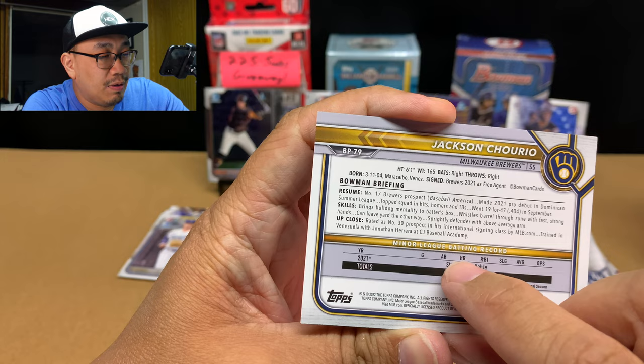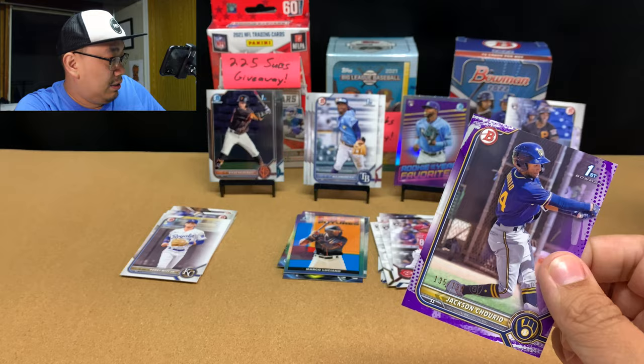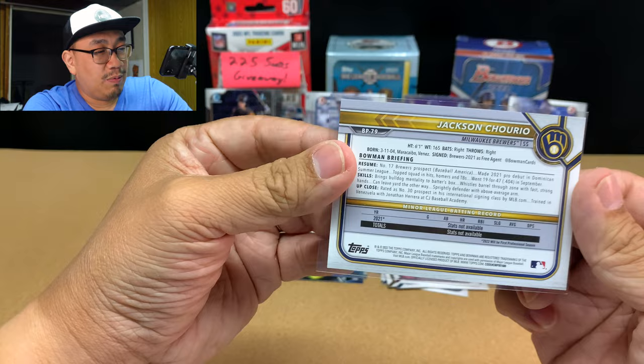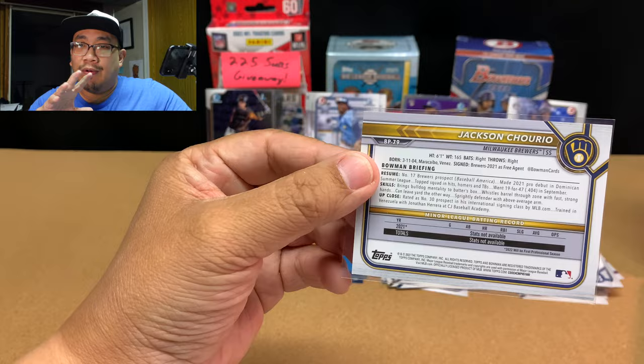In the Dominican Summer League, Jackson Churio batted over .400 — not too bad. I've always wanted to see an American team go play against a Dominican team, like a high school team. I think that would be interesting. We have the Little League World Series, but I'd like to see high schoolers compete against each other.